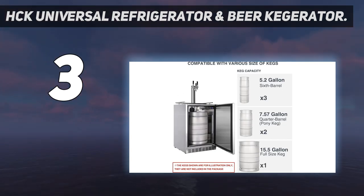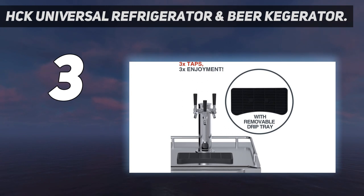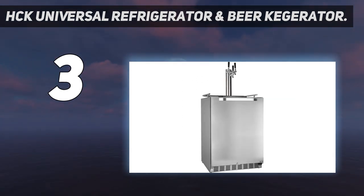The LED display and push button temperature controls are user-friendly. Temperature regulation is a standout feature on the HCK, as well as its insulation, even on summer days. It comes with a keg tapping kit and empty CO2 tank, but some customers thought the tap kit was flimsy.